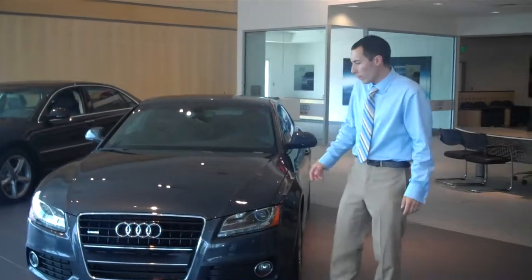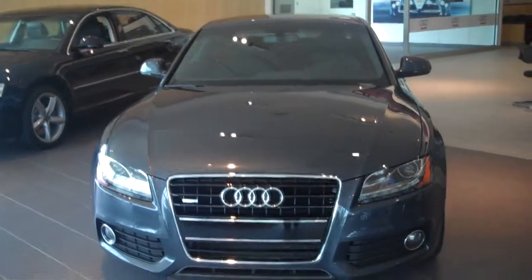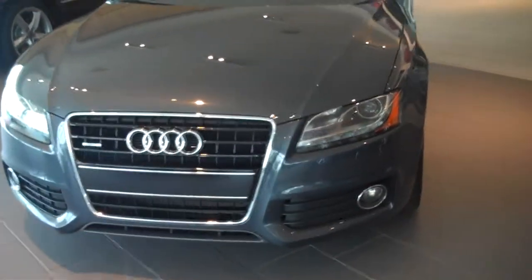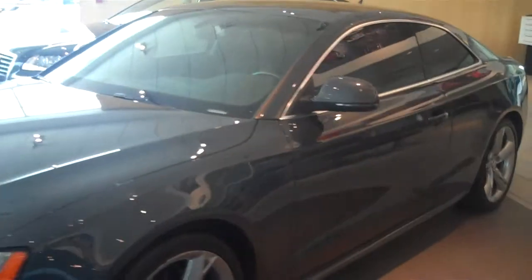Hey Ray, Fernando, Audi of Fairfield. Here's that 2009 Audi A5 6-speed that you were interested in. It's a Meteor Gray 3.2 liter S-Line package. Very rare car — probably the only one I've seen in the year that I've been here.